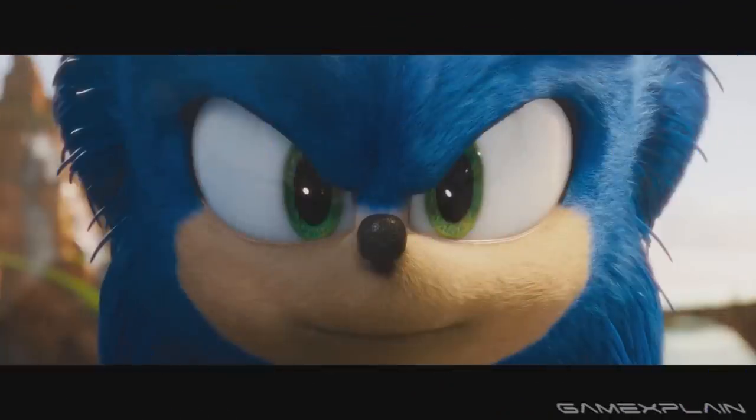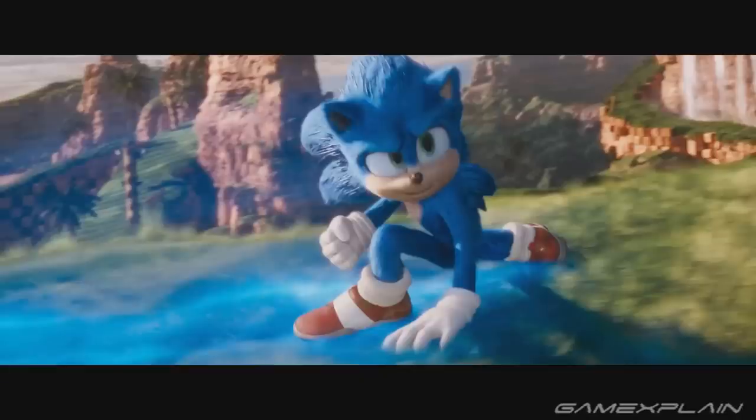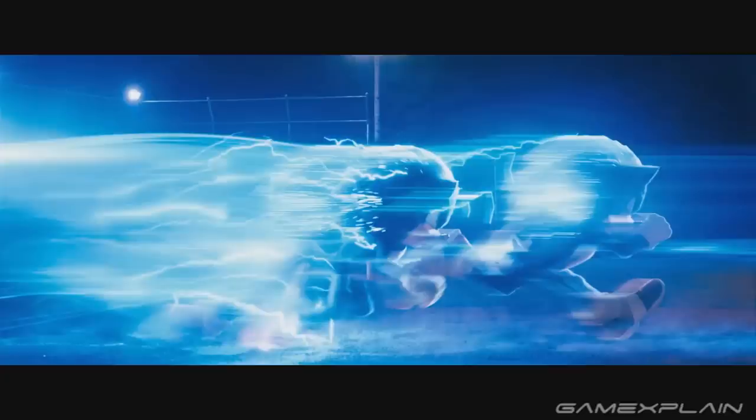The Sonic movie took what might be the biggest 180 we've ever seen in entertainment. It looks legitimately fun, and taking a look a little closer, there are actually a few really neat details that show how far the creators have gone to respecting the Sonic universe and the character as a whole.